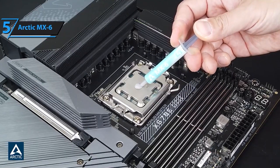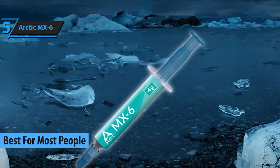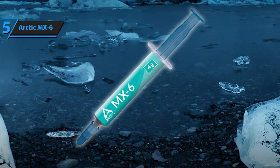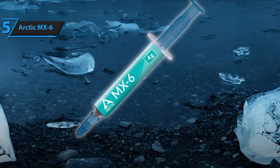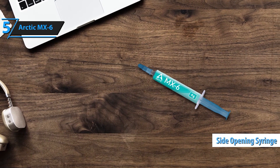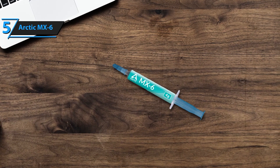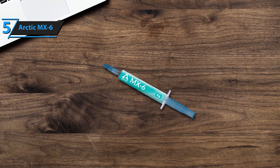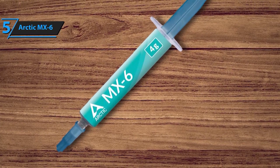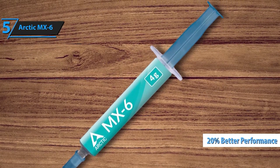Starting off our list at number 5, we have the Arctic MX-6. Arctic has always been a trusted name in thermal solutions, and the MX-6 continues that legacy. It offers excellent thermal conductivity and is very easy to apply. Plus, it's non-conductive and non-corrosive, making it safe for all your components. The Arctic MX-6 4G is the pinnacle of thermal paste technology designed to elevate the performance of your CPUs, consoles, graphics cards, and laptops. This thermal paste offers unparalleled thermal conductivity and long-lasting durability, ensuring your devices stay cool even under the most demanding conditions, resulting in lower temperatures.